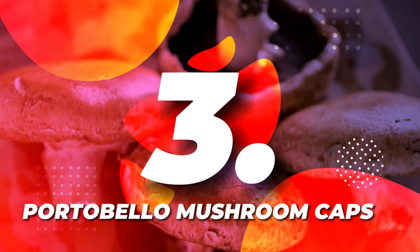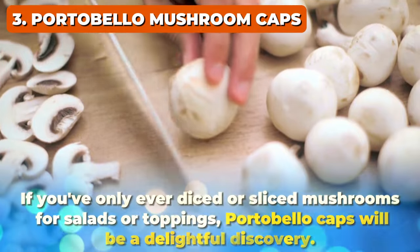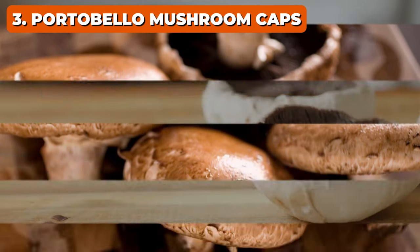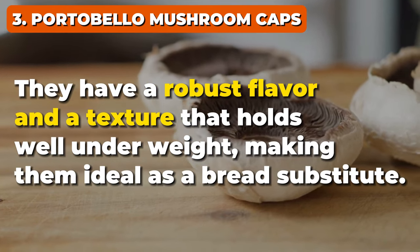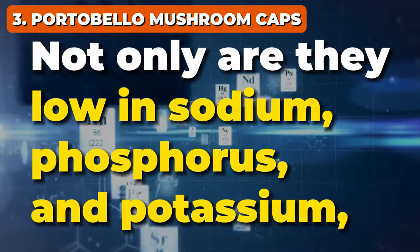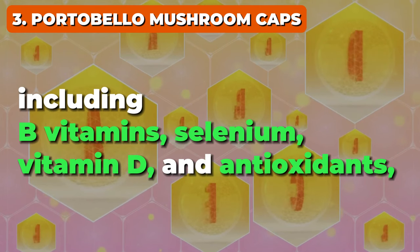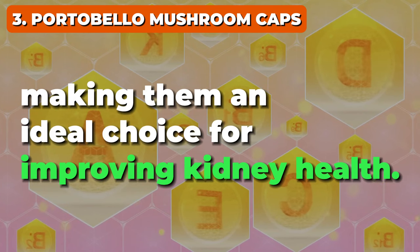Let's keep things moving with food number 3: Portobello mushroom caps. If you've only ever diced or sliced mushrooms for salads or toppings, Portobello caps will be a delightful discovery. They have a robust flavor and a texture that holds well under weight, making them ideal as a bread substitute. Not only are they low in sodium, phosphorus, and potassium, but these mushrooms are brimming with nutrients including B vitamins, selenium, vitamin D, and antioxidants, making them an ideal choice for improving kidney health.